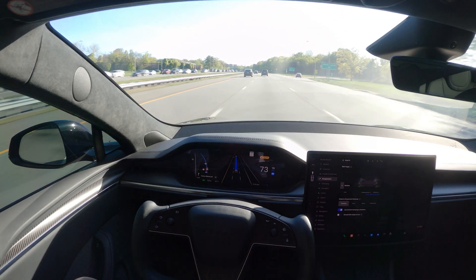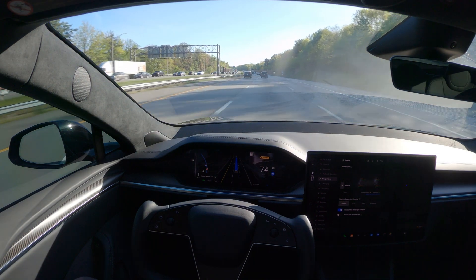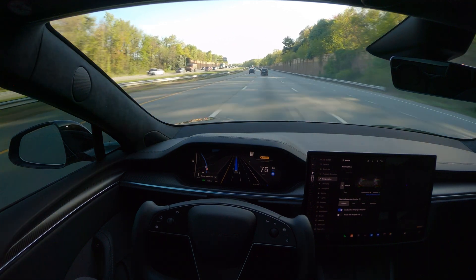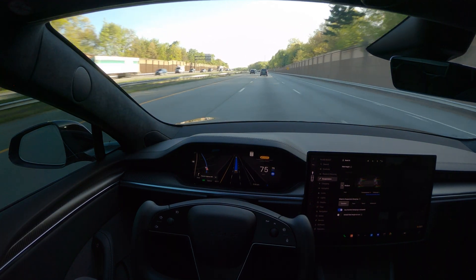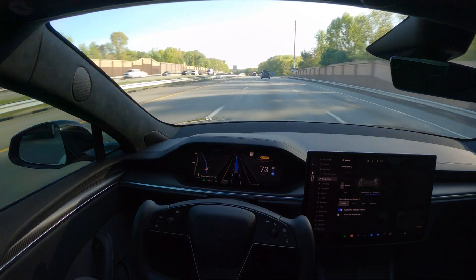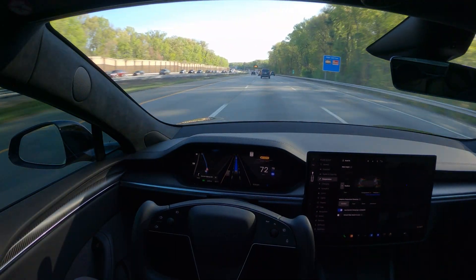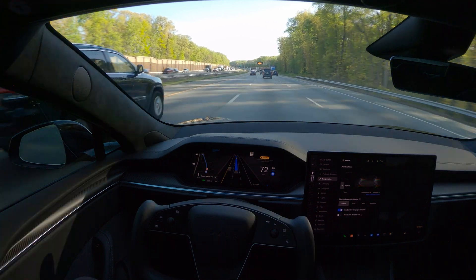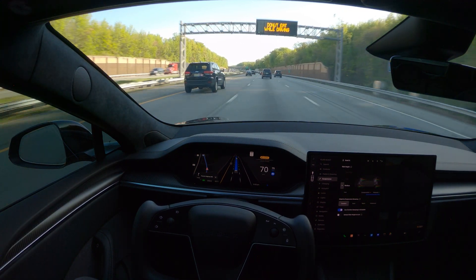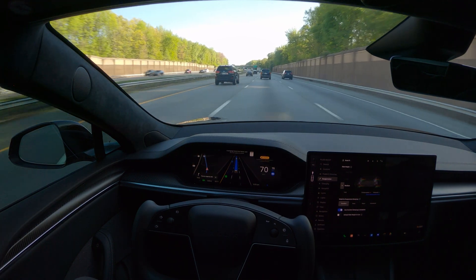Let's see if it sticks to this lane. With Enhanced Autopilot this isn't a problem — it actually follows and stays in the middle lane — but FSD is a little different. The speed limit here is 65 and this thing is automatically picking up 75; we're at 72-73 right now.